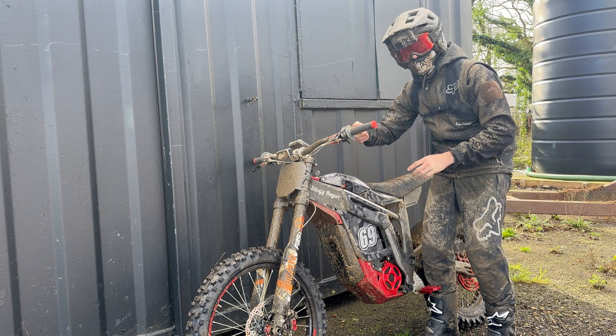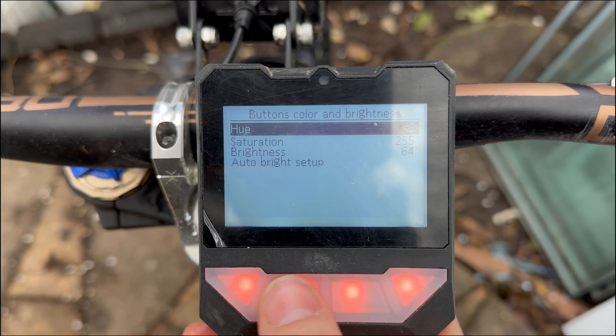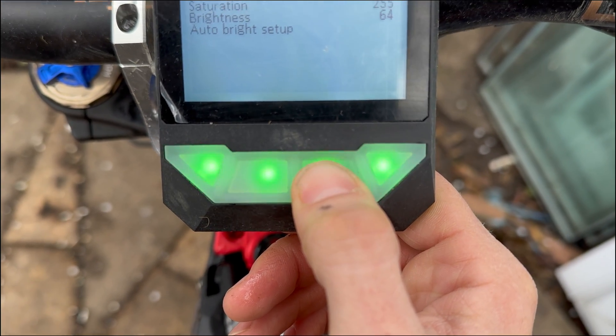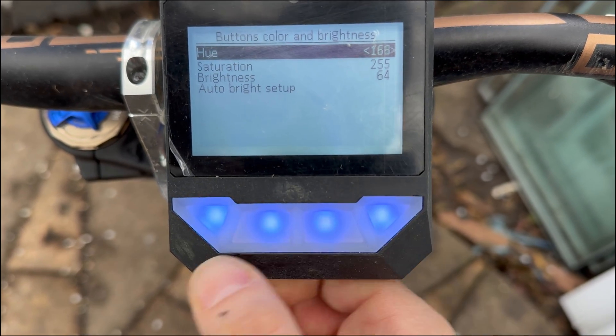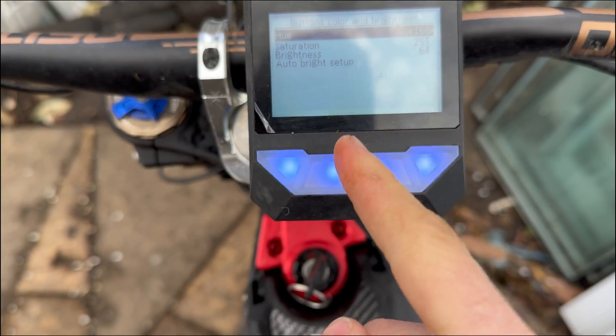You've got different options for the display — fonts, readouts. I'm going to show you now what that looks like. Just another little thing: we can change the color of these buttons to suit whatever you're into. Kudos — this is a cool, cool feature.